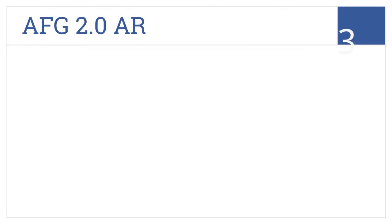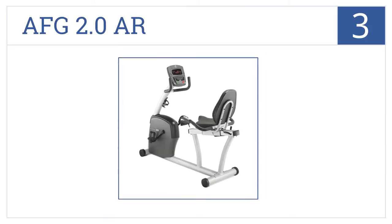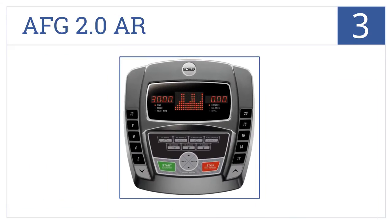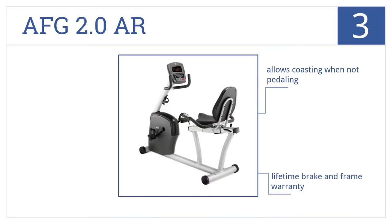Nearing the top of our list at number 3, with its step-through frame and dedicated 3-screen console, the AFG 2.0 AR is a great option for any serious gym-goer. It allows coasting when not pedaling and comes with a lifetime brake and frame warranty. It's ideal for all body shapes and sizes.